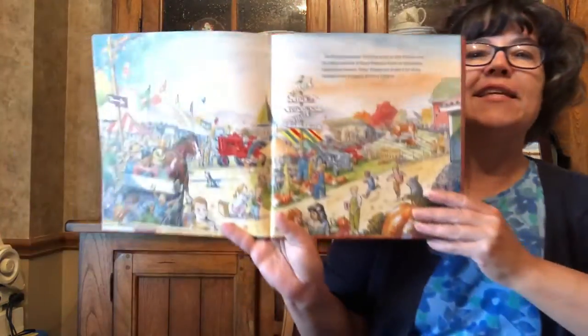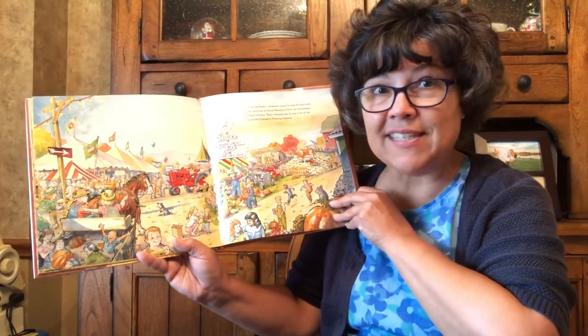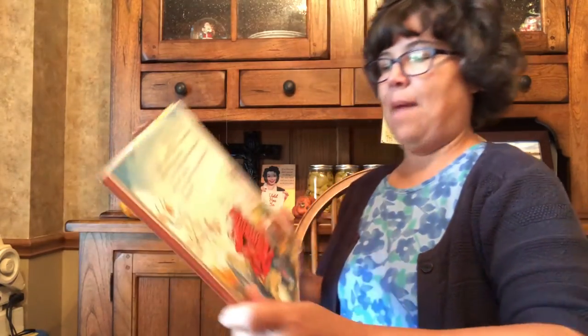Fergus watched the signs of the changing season and marveled at the changing colors. Thank you, Tractor Mac, for showing me that change can be good, said Fergus. I like the change in you, Fergus, said Tractor Mac. Happy autumn.